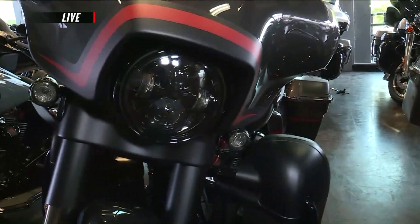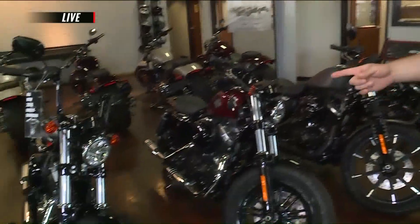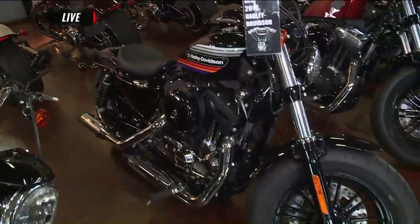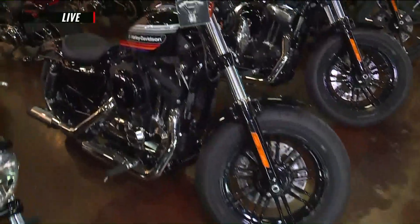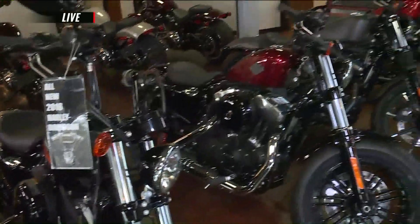We have some bikes over here that have a little bit more of a classic look. These are the Sportster models — a mid-year model from Harley. This is the 1200 48 Special. You can see the retro styling in the paint, and it's got the classic 1200 Evolution motor in it.